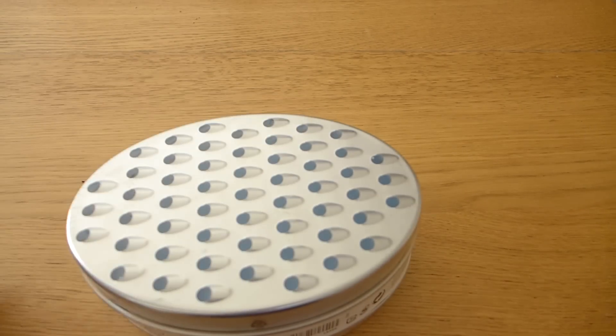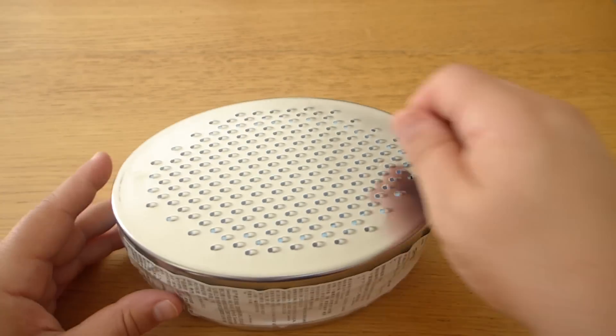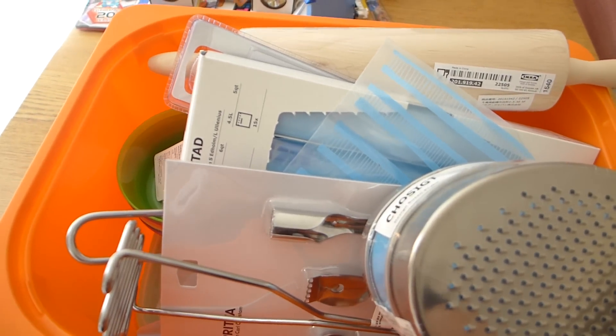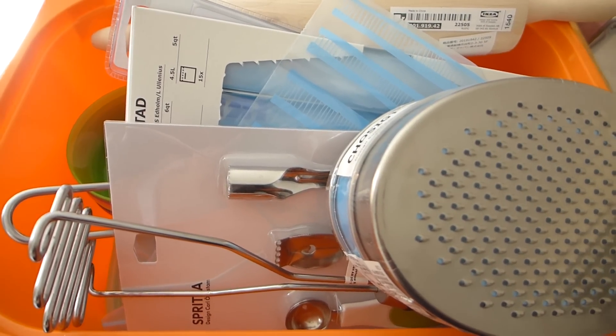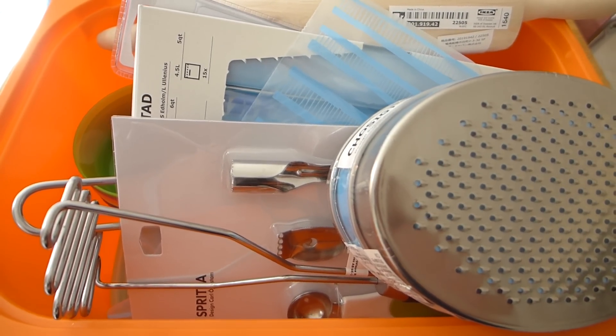And we're at the last one already — a cheese grater. It looks pretty cool with a little container that you can grate straight into — a little bit less mess. I think the kids will like using this. Okay, so that's the haul — quite a lot! That was my big IKEA haul today of all the kitchenware. Thanks so much for watching and we'll see you again soon. Bye!